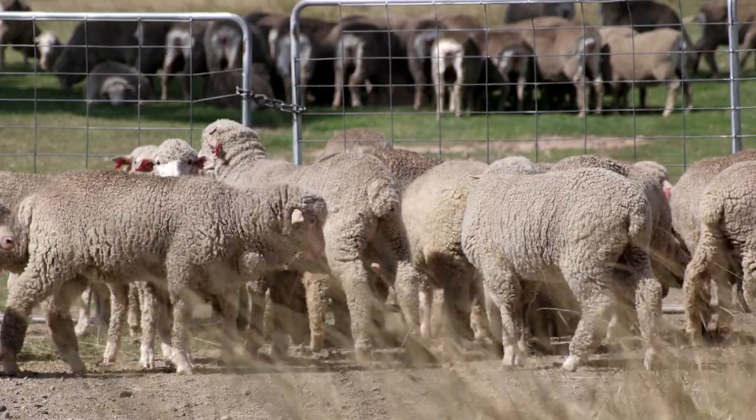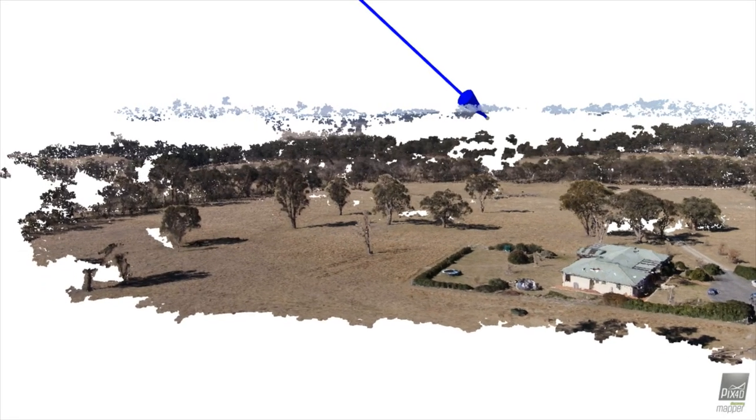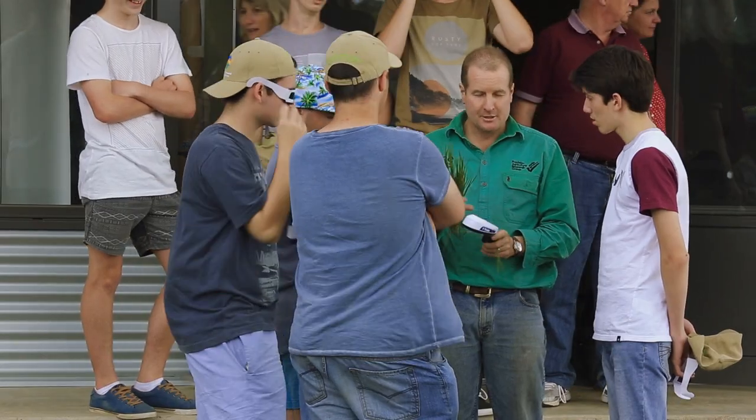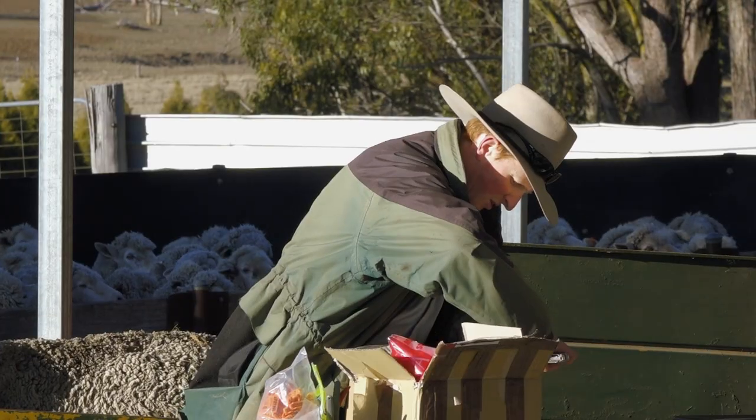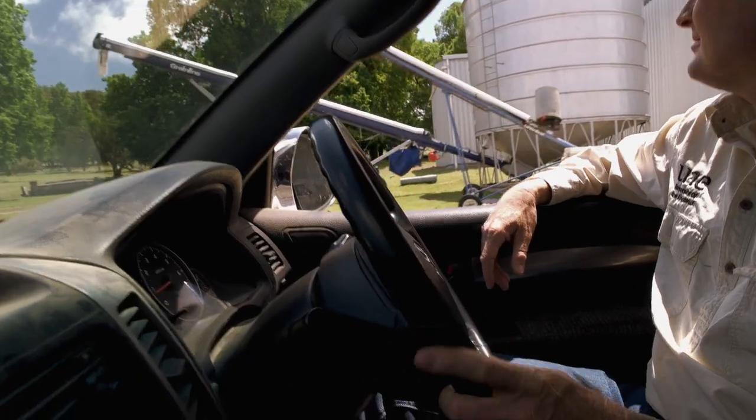The Bachelor of Agricultural Production and Management is about practical skills and offers students pathways to careers in ag management, farm management, supply chain and service industries. We look forward to seeing you soon.